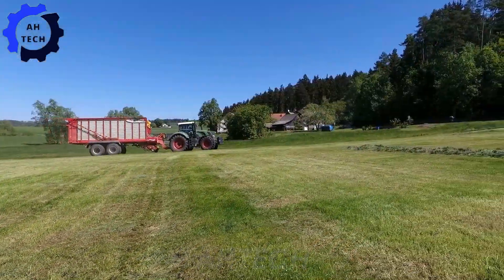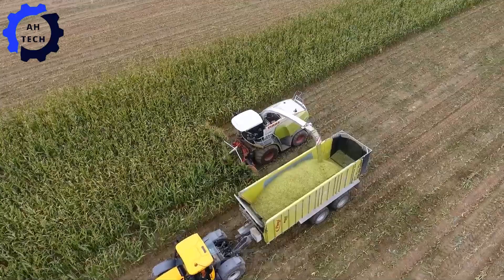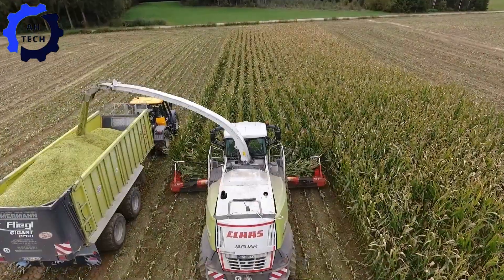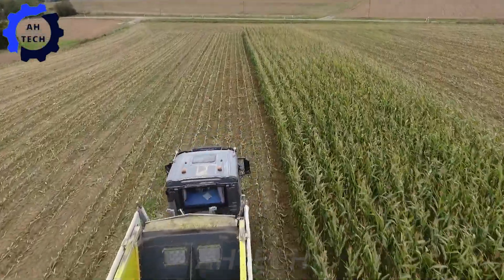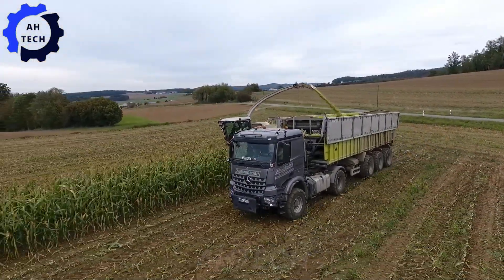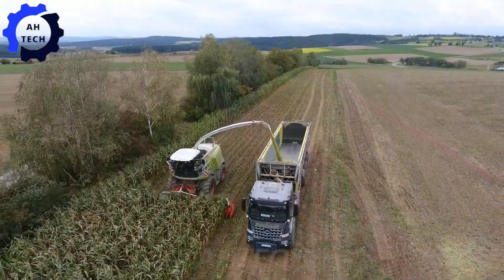The Klaas Jaguar 950 and Mercedes-Benz Actros 4144 AgriTruck in action at Mesa Lodge 2019. The Klaas Jaguar 950, with its impressive power and precision, makes silage harvesting a breeze. Combined with a sturdy Mercedes-Benz AgriTruck for seamless transport, this dynamic duo offers top efficiency and reliability. Watch in HD and be inspired by how these machines take agriculture technology to the next level.